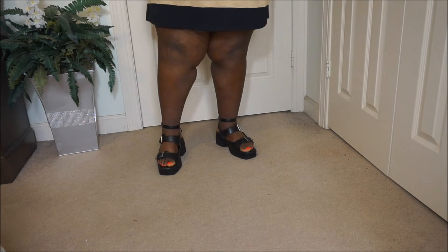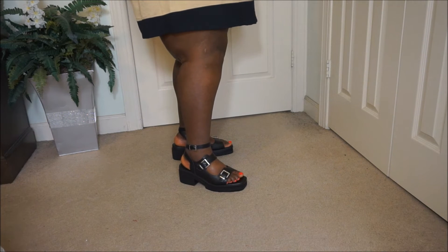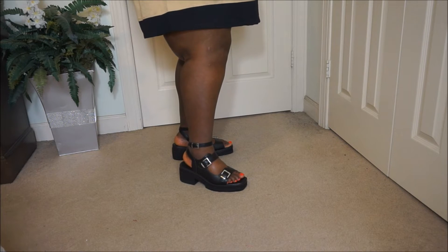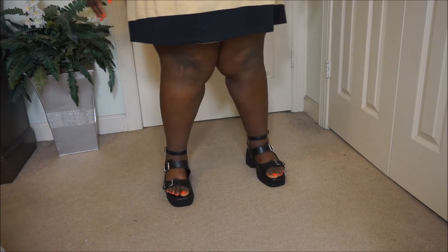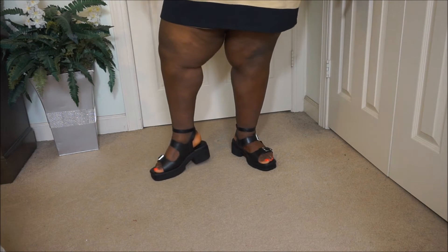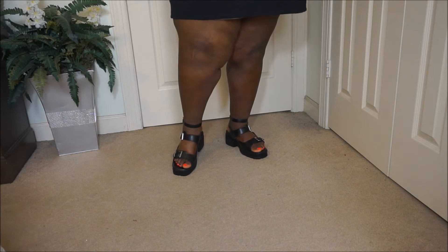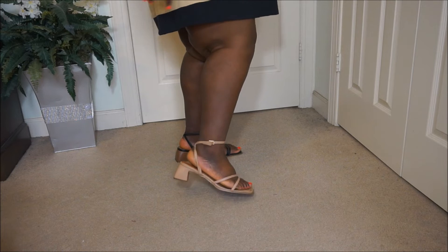These are the chunky heel sandals. I live for a chunky heel — it keeps me balanced and is easy to walk in. The straps cross in the back and then come to the side and buckle. It's really cute, kind of rockstar-ish. Yeah, I love a chunky sandal.